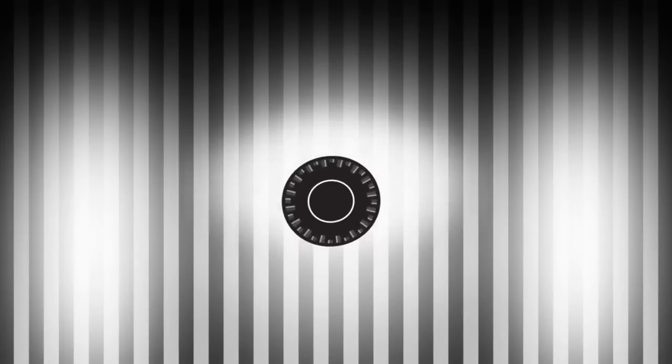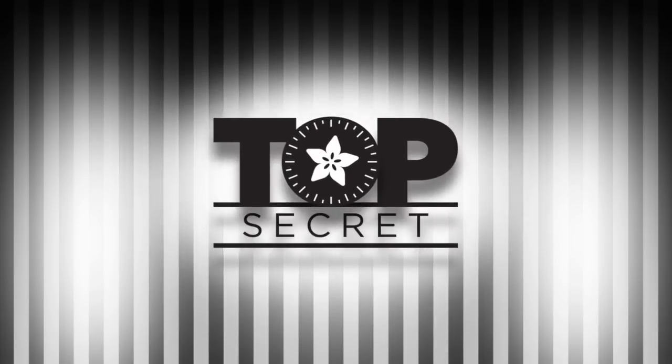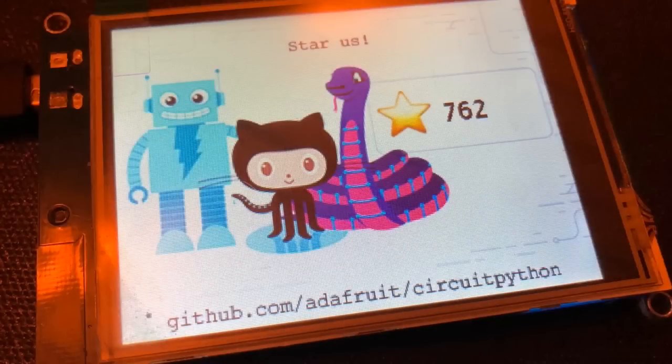Let's do a quick Top Secret, which we already showed, but I wanted to talk about this a little bit. I can show the front and back. So this is where we were at earlier today — this was 7.62, but we're way better now.